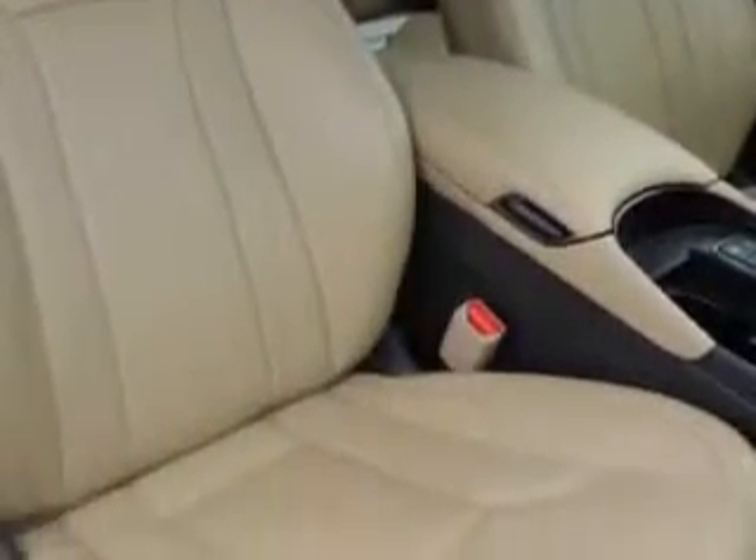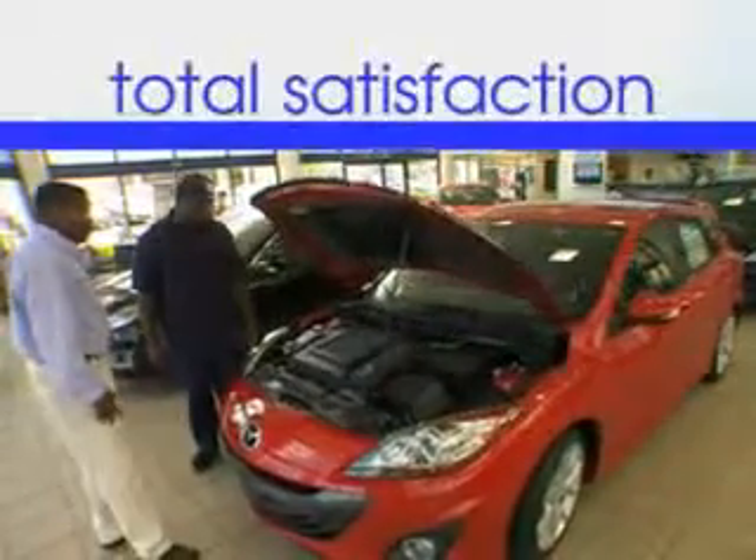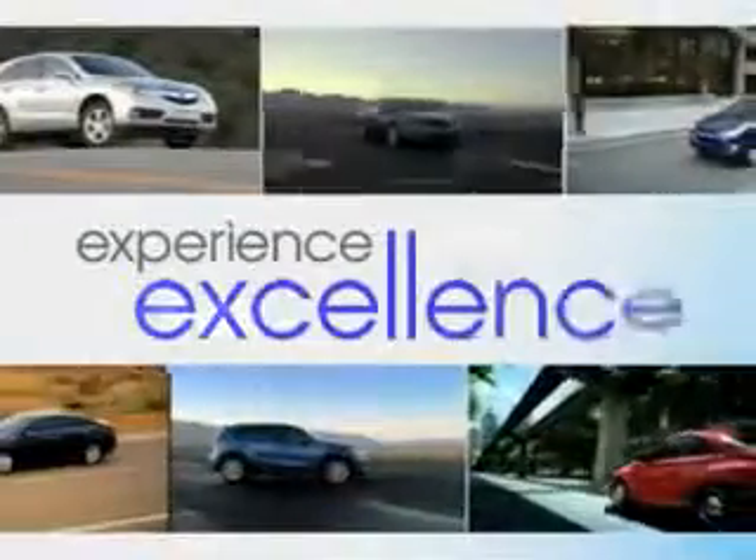Alloy wheels and much more. Enjoy the drive and have peace of mind in this 2013 Hyundai Azera. See us at Jenkins Hyundai of Leesburg today. When it comes to car buying, there is a difference — experience excellence at any Jenkins dealership.